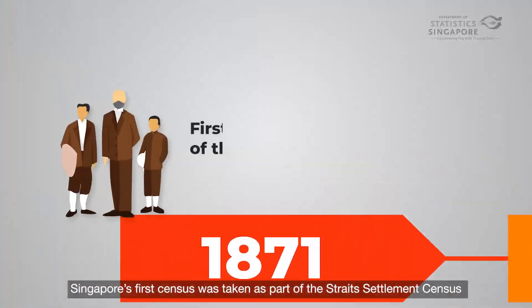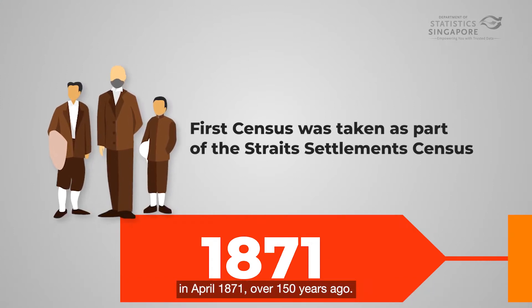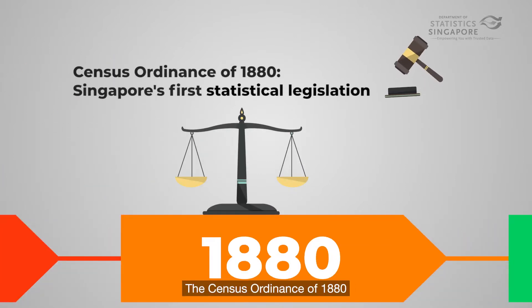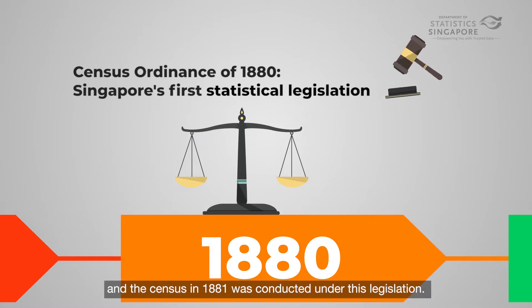Singapore's first census was taken as part of the Straits Settlement Census in April 1871, over 150 years ago. The Census Ordinance of 1880 constituted Singapore's first statistical legislation, and the census in 1881 was conducted under this legislation.